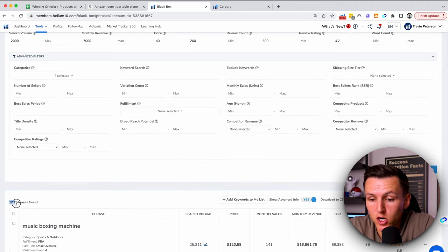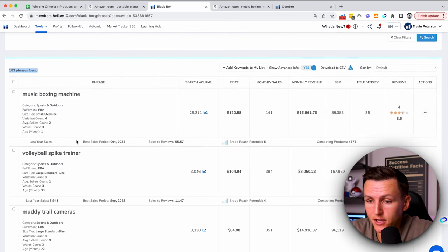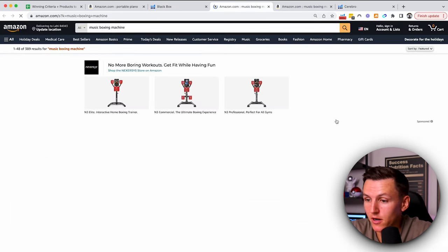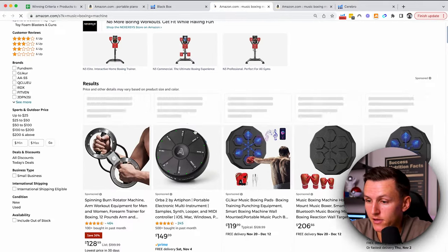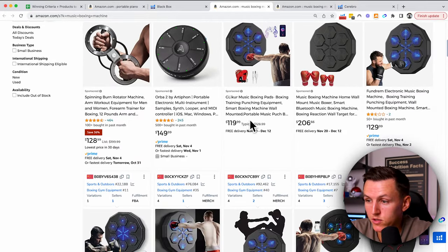Just like that, we've got 183 phrases found. You scroll and see what catches your attention. This music boxing machine, for example — it's got 4 reviews, a 3.5-star rating, and they're doing $16,000 a month. So that might be interesting to sell. And you can see there are a lot of sellers with terrible reviews and no reviews who are doing extremely well — 500-plus bought last month. That's insane.